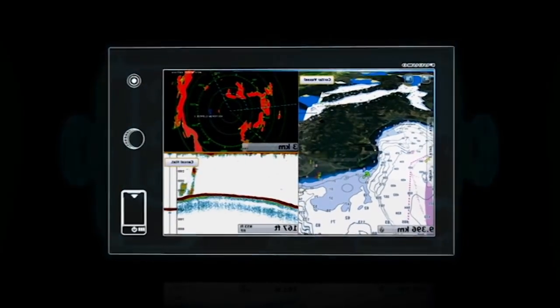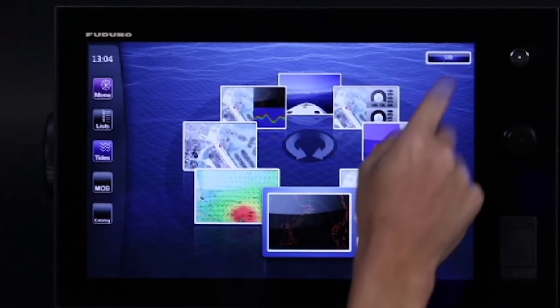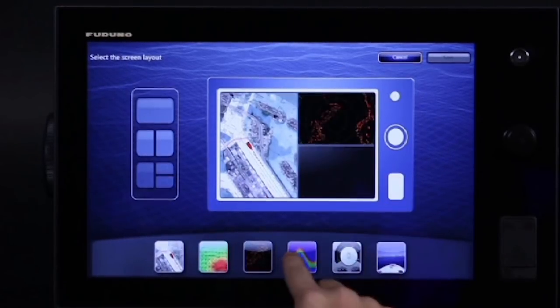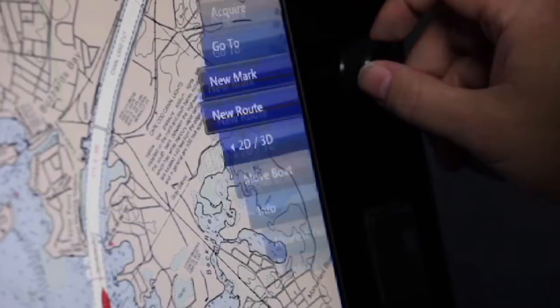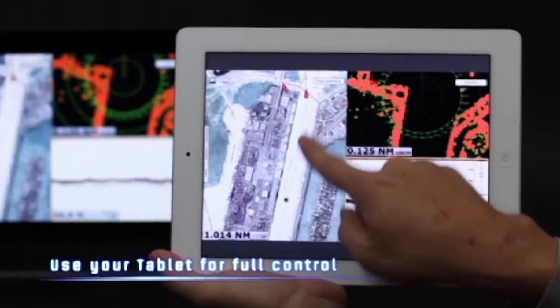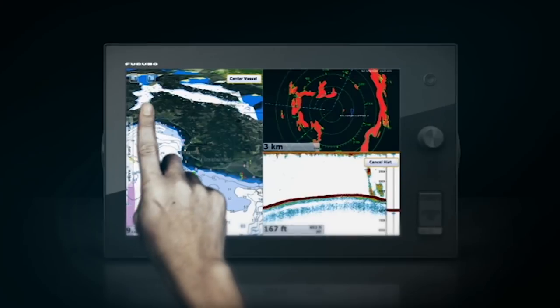What if navigating was as simple as touch and go? It is that simple. The world's first multi-touch MFD chart plotter: Navnet TZ Touch.